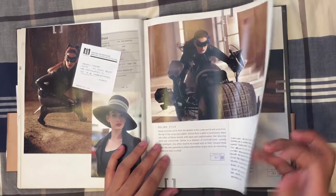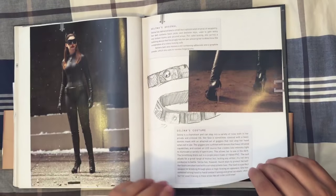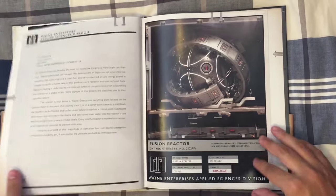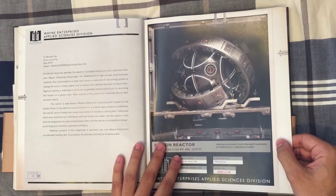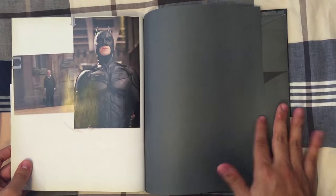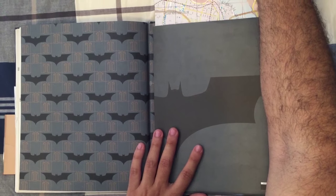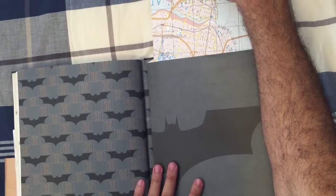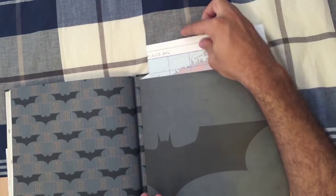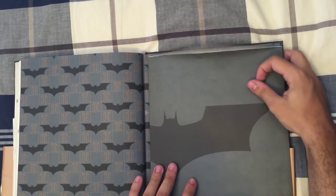There are also notes on Selina Kyle, who is Catwoman, covering her profile, her costume, and emails from Miranda Tate and others. Finally, there's a map of Gotham City — very much in the style of GTA games, a map of the city where the game takes place — which is really cool.